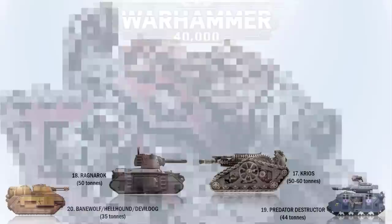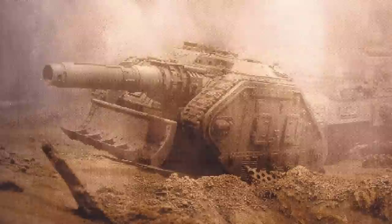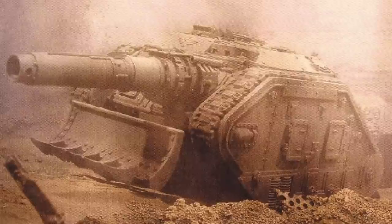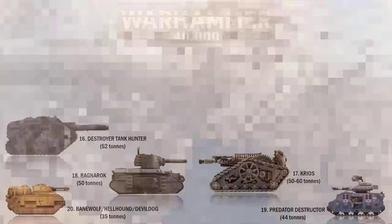At number 16 we have the Destroyer Tank Hunter. This archaic and ancient weapon system of the Imperial Guard is now an endangered species. These tanks are equipped with a powerful weapon known as a heavy laser destroyer and are excellent tank hunters, firing single salvos or shots and then rushing back to safety. It is 7.08 meters or 23 feet long, a short 3.4 meters or 11.1 feet in height, and weighs 52 tons.